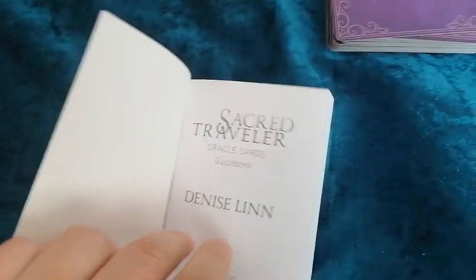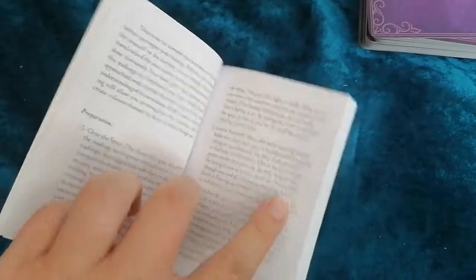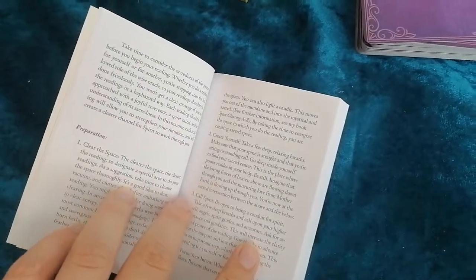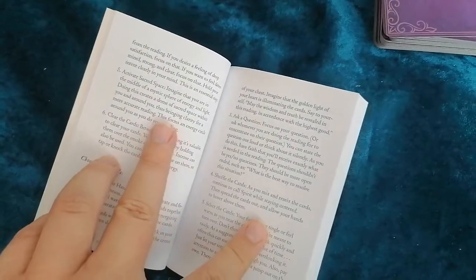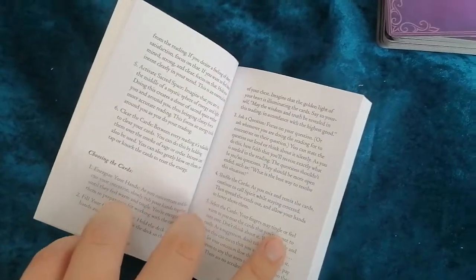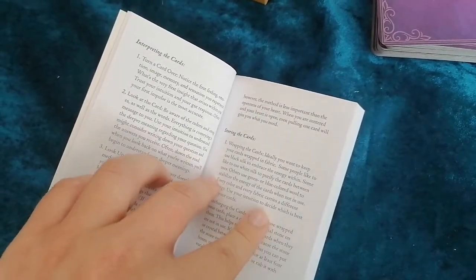You have the intro, tips on how to use the cards, how to prepare the cards, how to prepare a reading, clearing the space, centering yourself, calling spirit, activating the cards, clearing the cards, tips on how to choose the cards, and storing the cards.